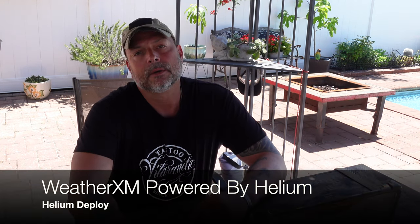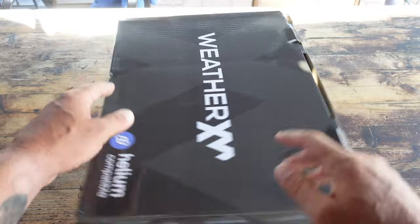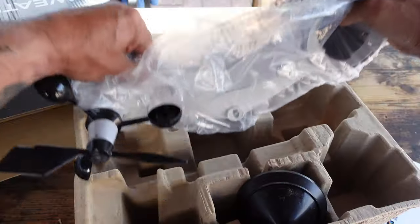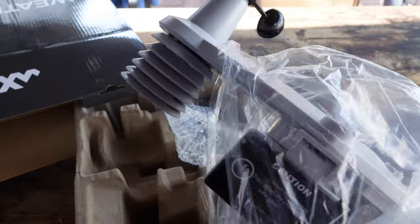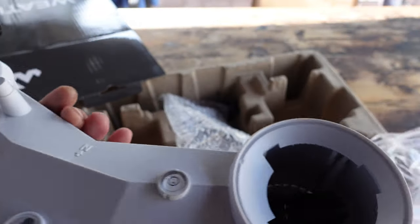Hello and welcome. Today I'm going to be talking to you about WeatherXM. WeatherXM is a DePIN project — a decentralized physical network — and it's a community-powered weather network that rewards weather station owners and provides accurate weather services to individuals, businesses, and research organizations.